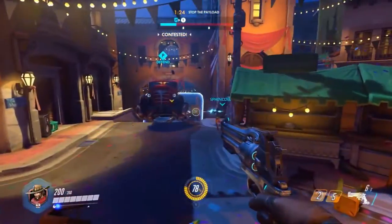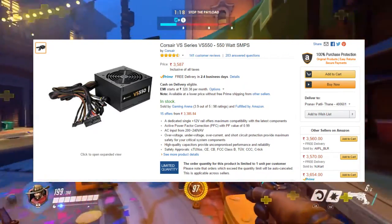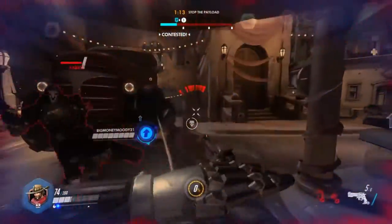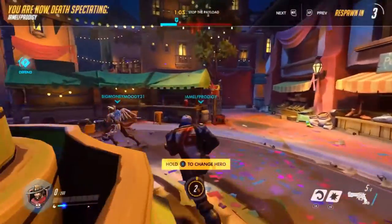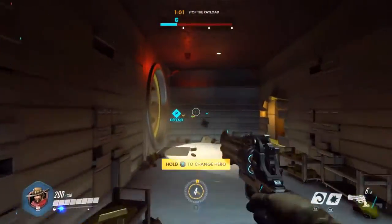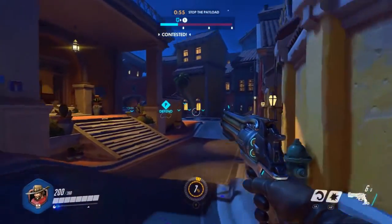For the PSU, we are going with the Corsair VS Series VS550W SMPS, priced around 3,600 rupees. It offers up to 85% efficiency and is quite quiet even at full load. The recommended PSU for our GPU is 400W, but we're going with 550W for future upgrades. You definitely don't need a 700 or 800 watt PSU for a budget gaming build — this one is perfect.